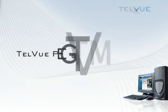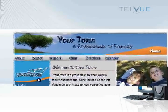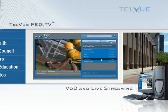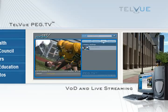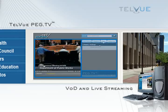Telvue Peg.TV is an internet-based video-on-demand and live streaming video service developed specifically for local communities and television stations. With Peg.TV, you can easily post your video programming, local sporting events, and town council meetings on the internet.